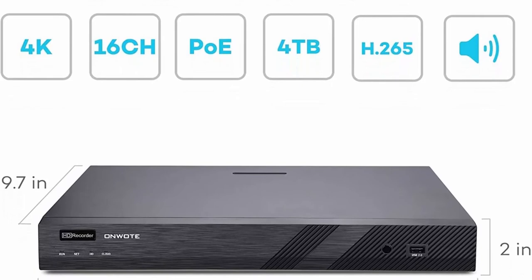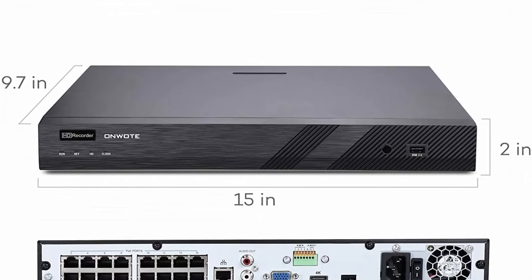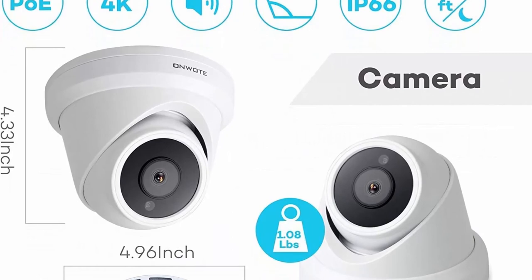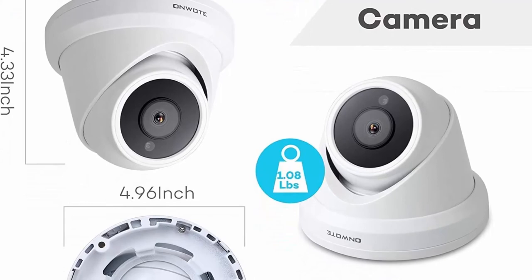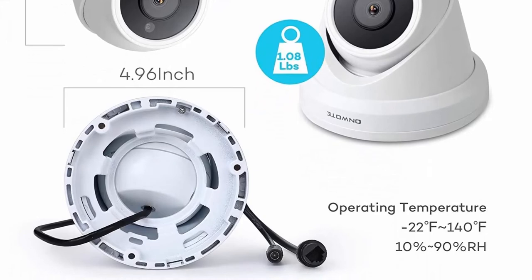Save storage space with 4K 8.23MP Ultra HD. 8.23MP cameras deliver 4x the clarity of 1080p and 1.6x that of 5MP. Capture both video and audio. Power over Ethernet — plug and play. A single network cable run between NVR and camera provides power, video, and audio transmission, allowing you to position cameras anywhere without a nearby power outlet.